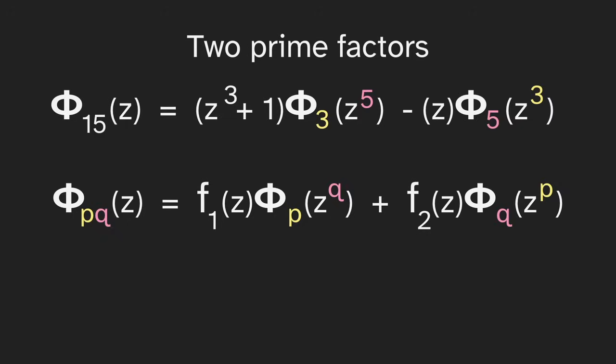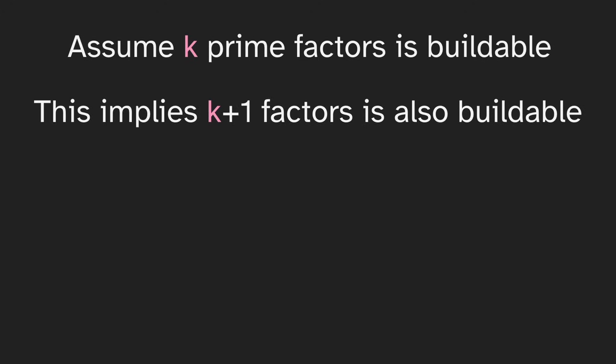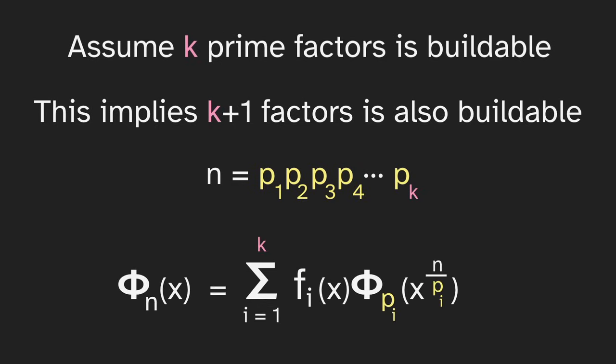Now we have our starting point for the induction. We assume that k prime factors is buildable, and want to show this implies k plus 1 factors is also buildable. We let the number n have k prime factors p_1, p_2, ..., p_k. Since n has k prime factors, we're assuming it's buildable, which means we can write phi_n in this form — similar to what we just saw with two prime factors. We're summing over k prime factors, and for each we have a polynomial f as our blueprint and phi as our regular collection.